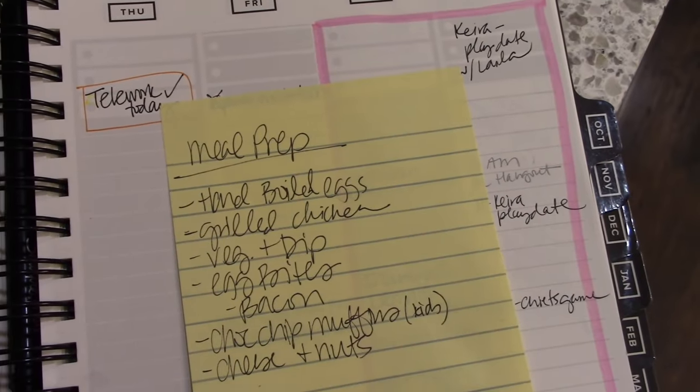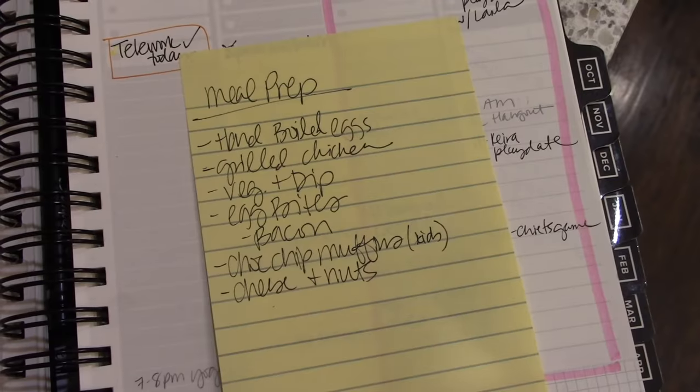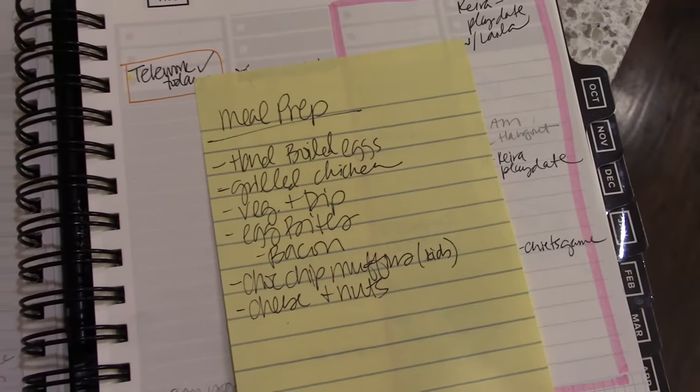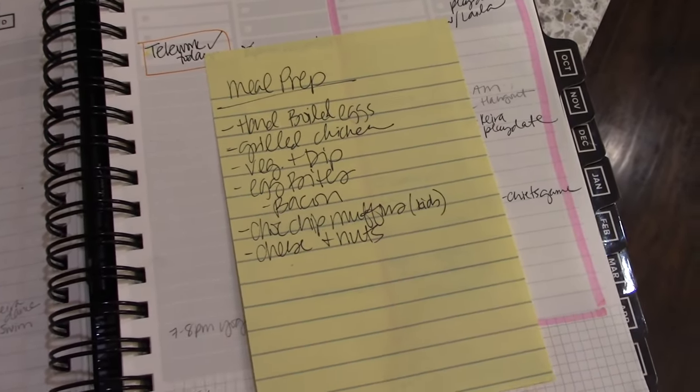To get started, I always like to make a list just so I have a roadmap of what I'm going to make. So today I want to make some hard boiled eggs, some grilled chicken, veggies and dip, egg bites with bacon, some muffins, and then some snack containers with cheese and nuts.